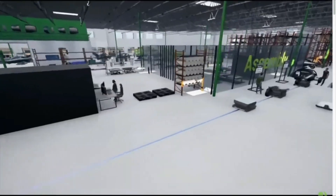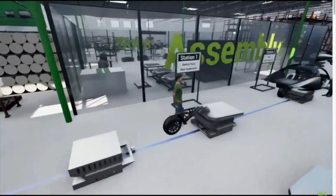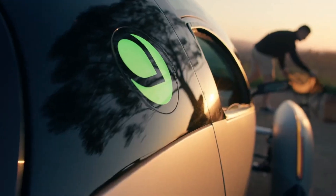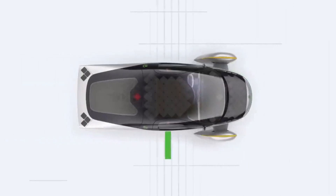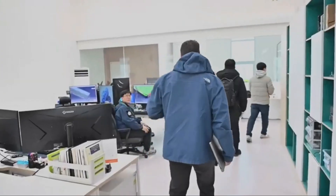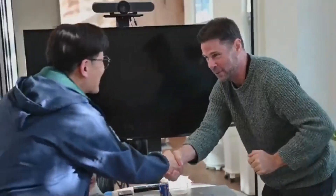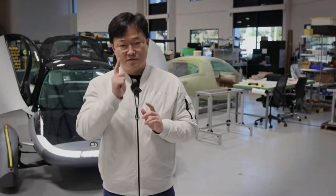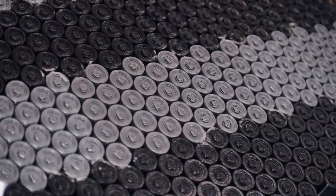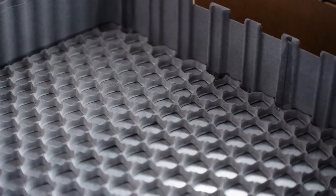In summary, Aptera Motors is on the cusp of a transformative era in the EV industry. Their innovative battery module design, coupled with strategic international engagements and robust community support, positions them for significant growth. The integration of advanced battery technology into their vehicle design not only enhances performance, but also elevates the overall elegance and efficiency of their vehicles. As Aptera continues to navigate the challenges and opportunities ahead, their commitment to sustainability and innovation remains unwavering, promising a bright future for sustainable transportation.